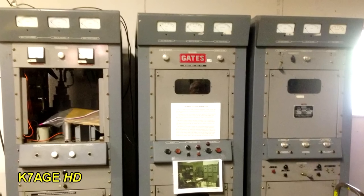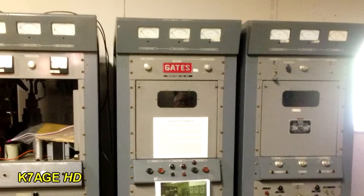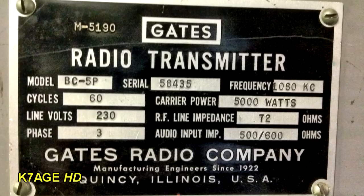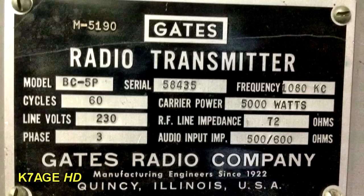They have a collection of broadcast transmitters in the museum. This is a Gates 5,000-watt AM radio station transmitter, model BC5P, operating on 1080 kilocycles — not kilohertz. AC voltage of 230 volts at 60 cycles, three phase. 5,000 watts carrier, 72 ohms and 10 impedance, 500 to 600 ohms audio. Gates Radio Company, manufacturing engineers since 1922, from Quincy, Illinois, USA.